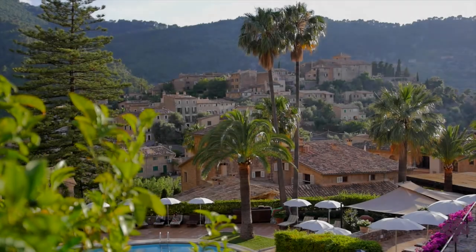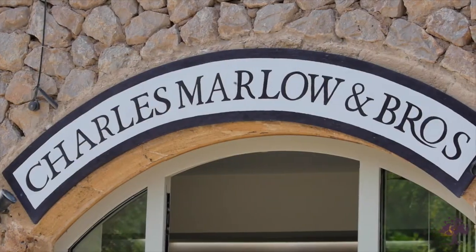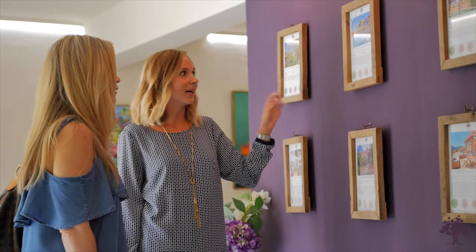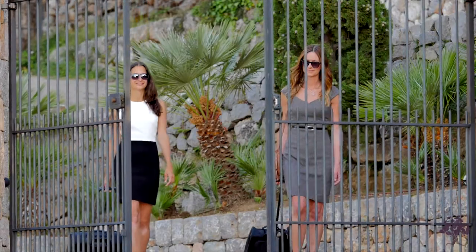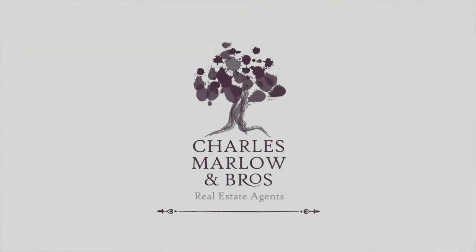Charles Marlow is located directly in the village of Dea. We specialise in properties along Mallorca's desirable northwest coast. We are committed to transparency at every stage of the before and after sales service. Whether it's a holiday home or something more permanent that you are looking for, we are here to help with your search. We look forward to welcoming you soon.